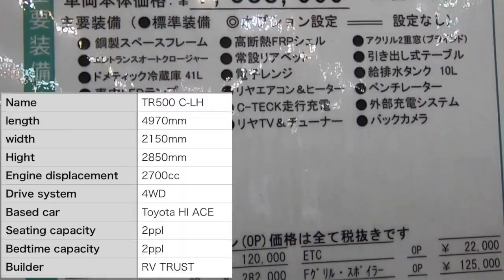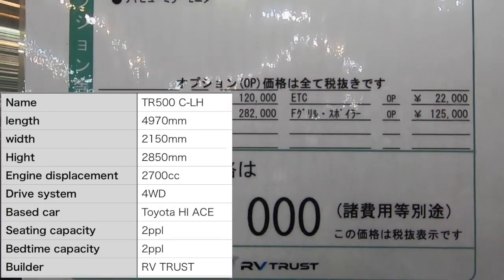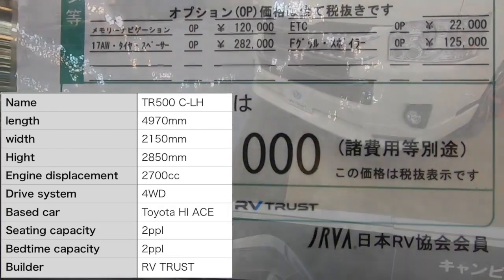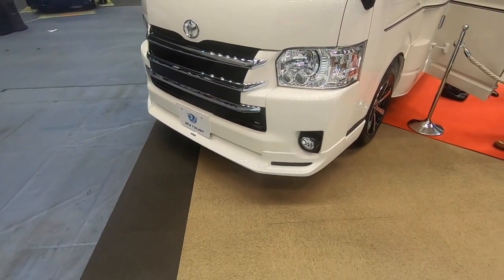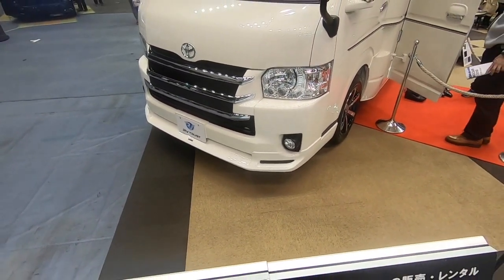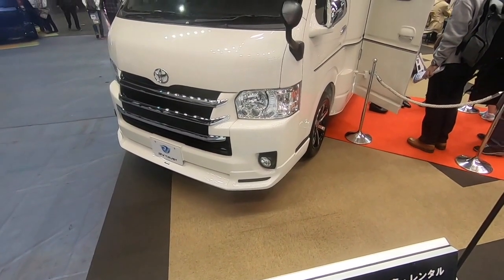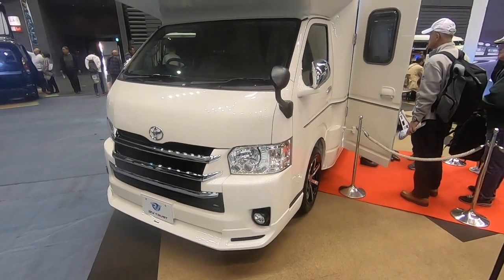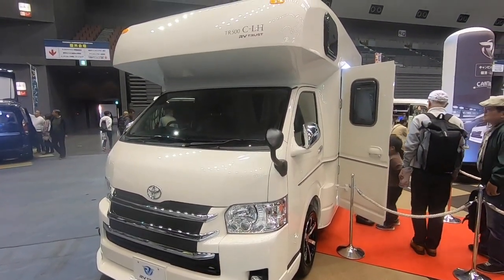Here are the specs. This is the 2019 new model. The chassis is Toyota HiAce. Seating capacity is 2 people and bedtime capacity is 2 people as well.